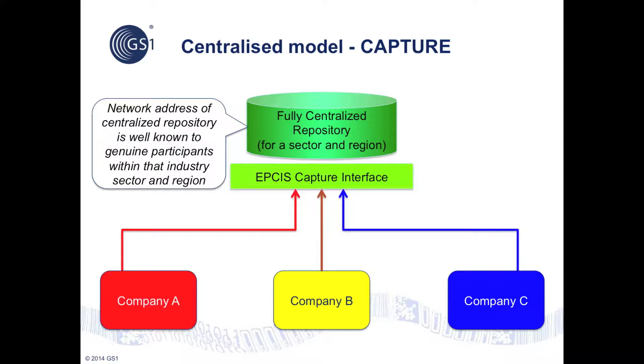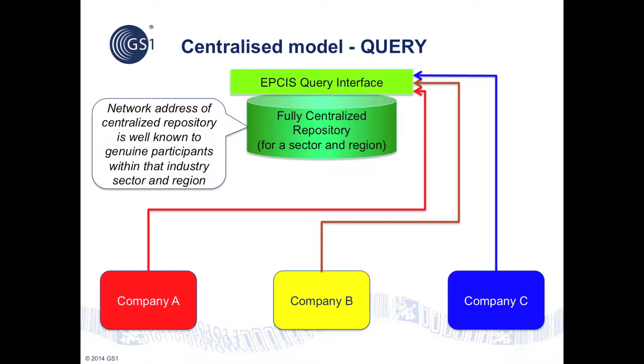In the centralized model, the network address of the centralized EPCIS repository is already known to genuine participants in that industry sector and region. Each organization captures EPCIS event data about the product instances they handle and contributes this data to the EPCIS capture interface of the centralized repository. Each organization can also make queries to the EPCIS query interface of the centralized repository to retrieve event data, subject to what is permitted by the security framework and access control policies.